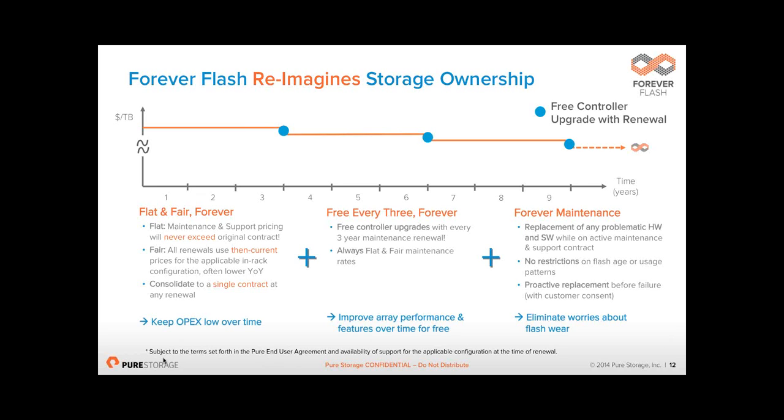Lastly, the Forever Maintenance: we don't care how old your SSDs are. If they fail in year 3, year 4, year 9, year 10 — we will replace them free of charge. Compare that to almost all other vendors in the market selling flash arrays, who either have a 5-year or 7-year life on SSDs and after that point will not support them. For us, if you have a support contract, we support absolutely everything you've got, forever.